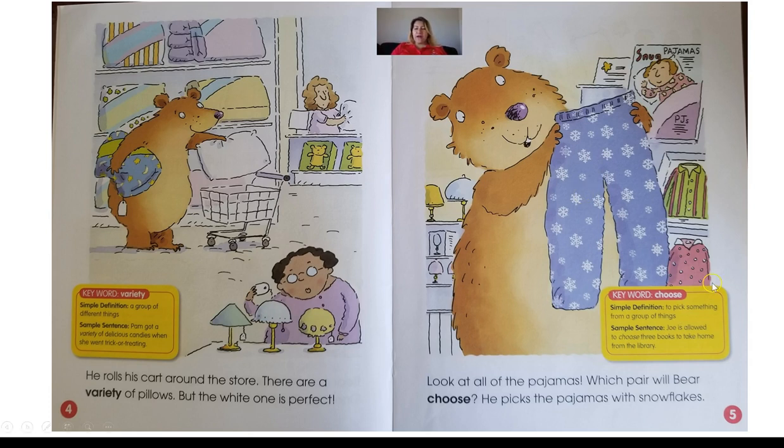For page number five, our vocabulary word is choose. Look at all the pajamas — which pair will bear choose? He picks the pajamas with snowflakes. Choose means to pick something from a group of things. So there's a lot of things, and you get to choose one from that. For example, they might give you different kinds of crayons and tell you to please choose one — that means you have to pick one from that group.